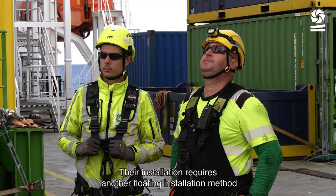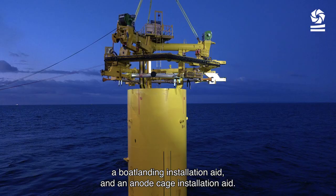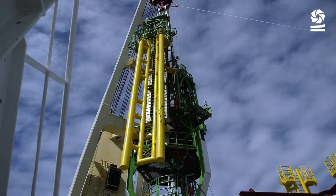Their installation requires another floating installation method to be engineered, involving specialized tools: a boat landing installation aid and an anode cage installation aid.